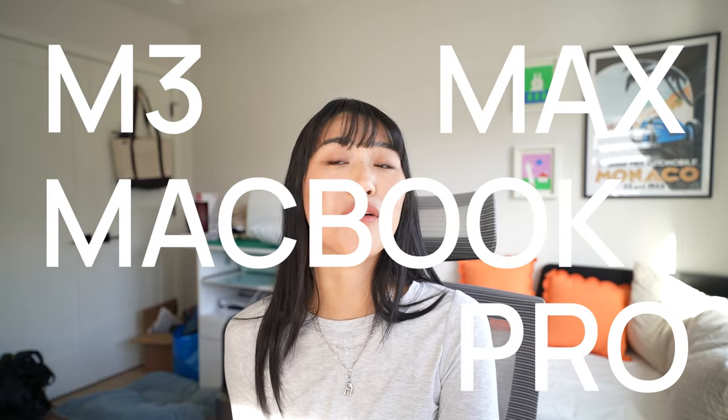Hi, welcome back to the channel. I made a big purchase recently — I recently picked up the new M3 Max MacBook Pro from Apple. I wanted to do an unboxing, tell you why I decided to upgrade to this laptop, and then set it up with you, installing all the usual apps I use. Hopefully if you've been thinking about upgrading to the M3 Max, it'll help you decide whether it's worth spending the money.